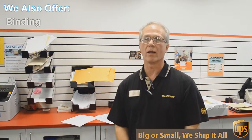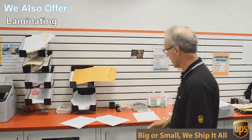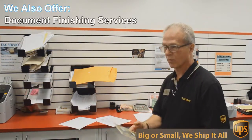Well besides mailbox, shipping and packing, we do a lot of other things here at the UPS Store. One of those things is copying and printing. We do black and white and color copies and printing. An example of that would be this flyer here that we're doing today.